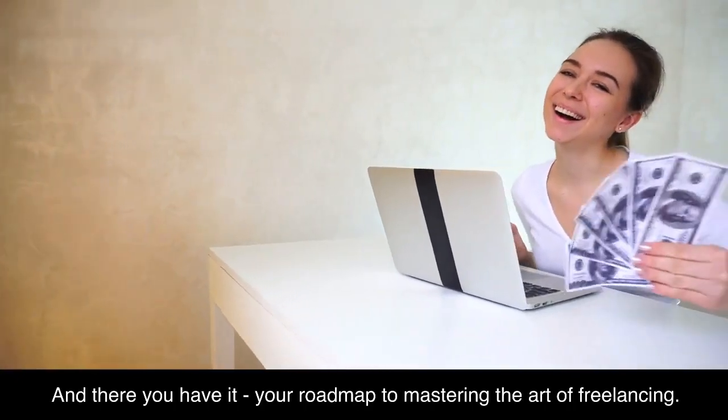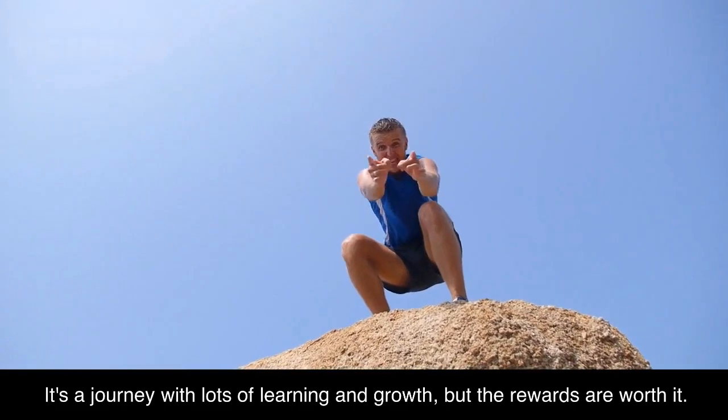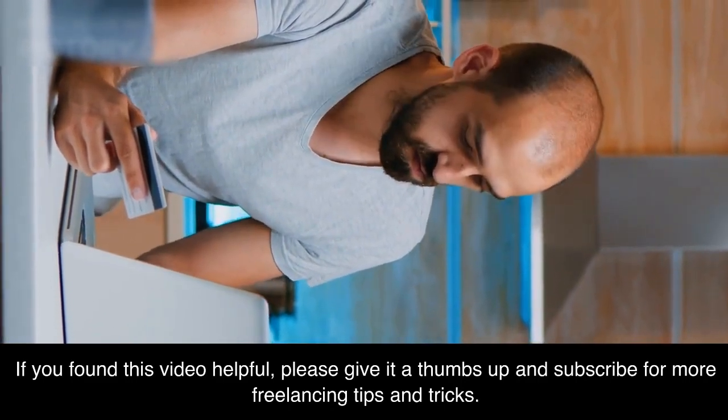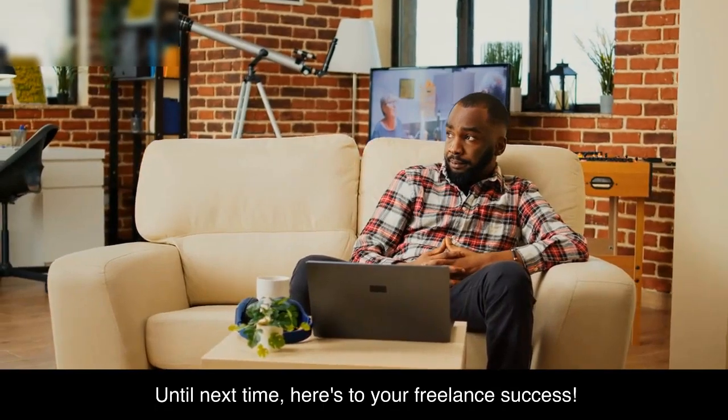And there you have it — your roadmap to mastering the art of freelancing. It's a journey with lots of learning and growth, but the rewards are worth it. If you found this video helpful, please give it a thumbs up and subscribe for more freelancing tips and tricks. Until next time, here's to your freelance success.